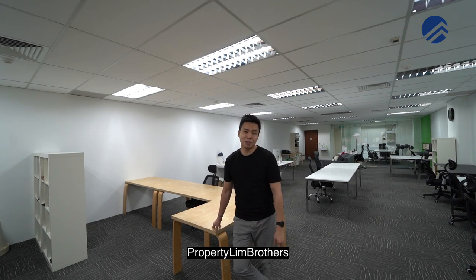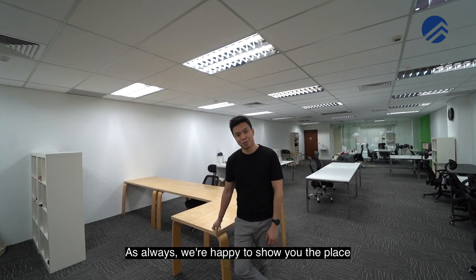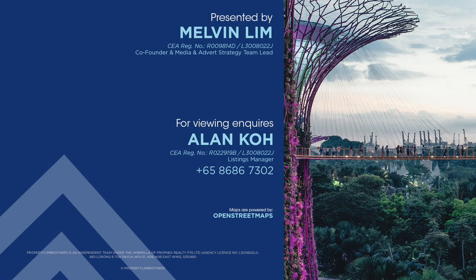As usual, Melvin Lim, PropNex Brothers — we're always happy to show you the place. If you like this home tour, click like, subscribe, or leave a comment down below and we'll be happy to assist.